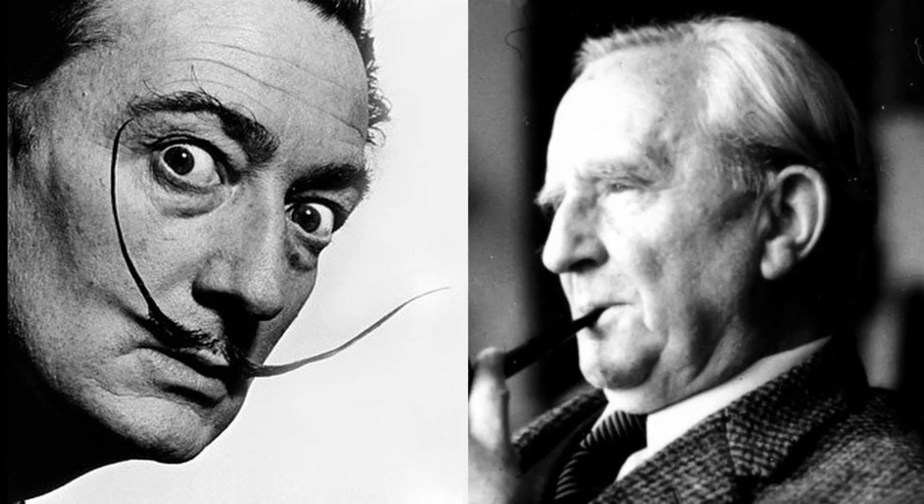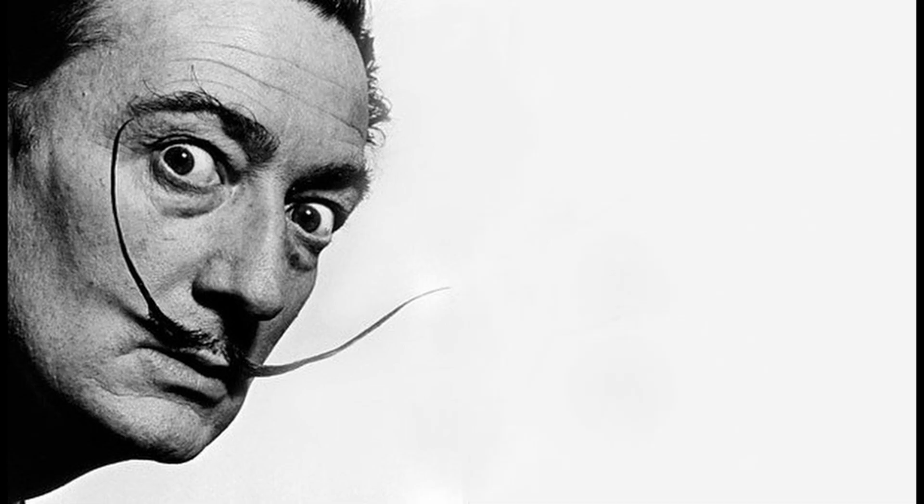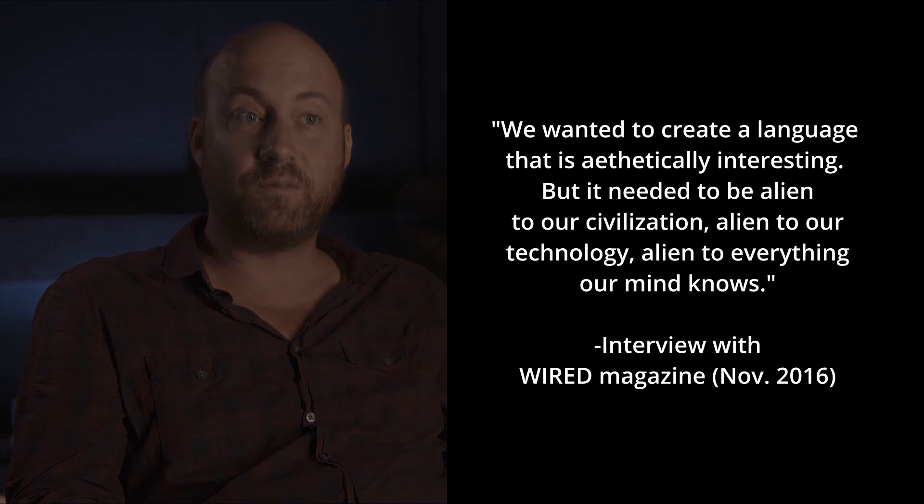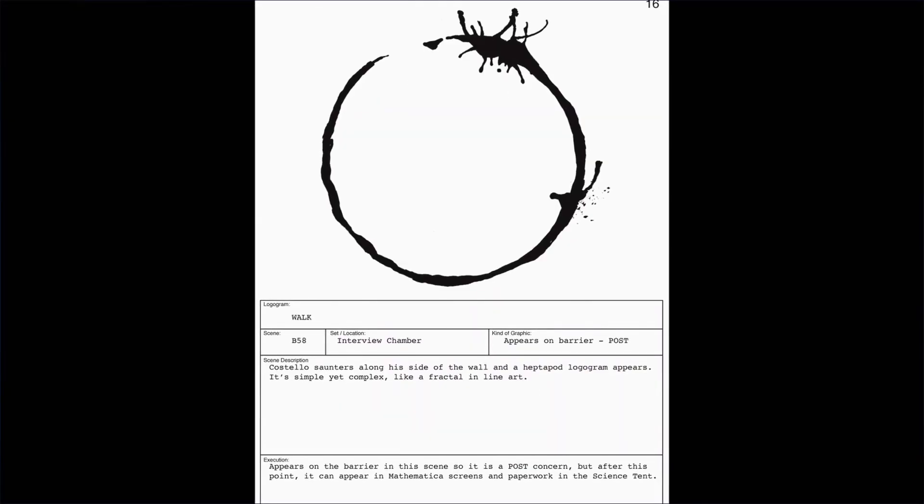This has some startling implications once you start actually analyzing the logos and their meaning. Heptapod B appears to be more about appearance than substance. The linguistic complexity and alienness this script is supposed to carry just isn't there under close scrutiny. But I don't want to sound too negative in my assessment because linguists and scientists were consulted when this film was made. And there is clearly an effort to try and make Heptapod B consistent in its use of symbols. That consistency just breaks down with linguistic analysis.